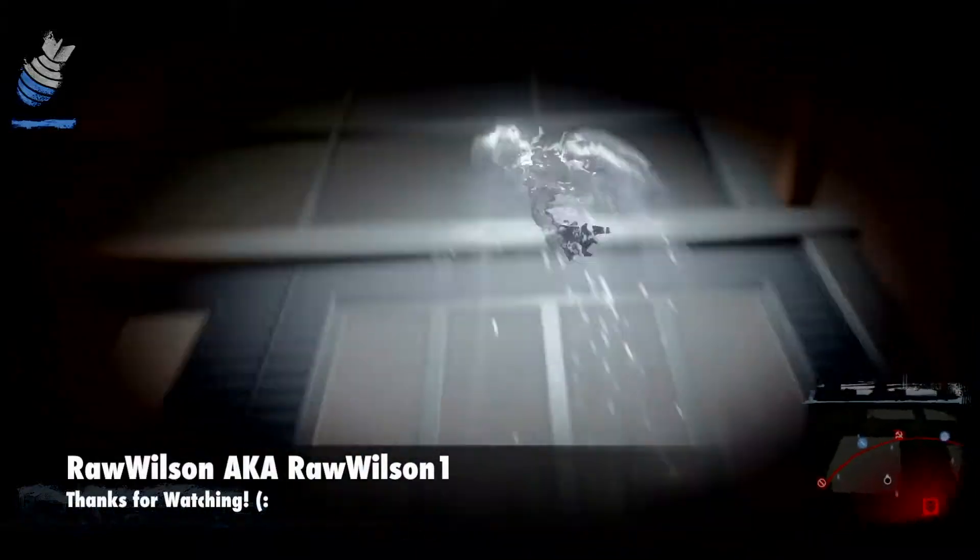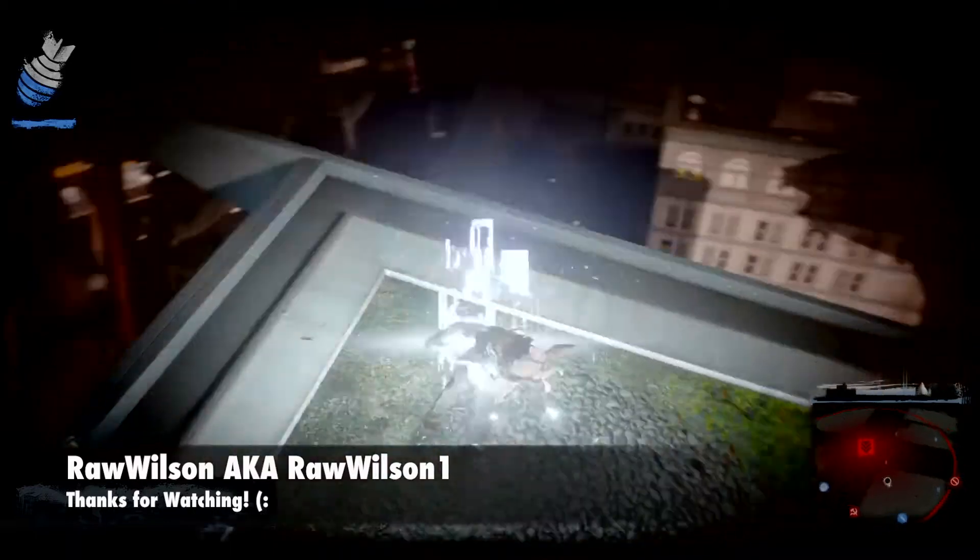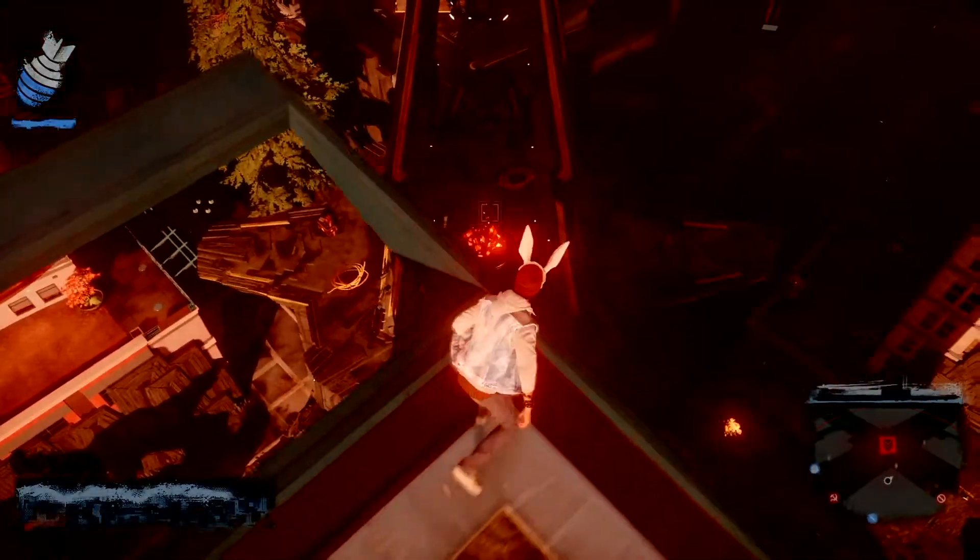Yo, what's up y'all, this is your boy Raw coming at you raw. Hope your day is all well and blessed — thank you for stopping by. God bless you, let's get on with the video. This video is about PSVR.